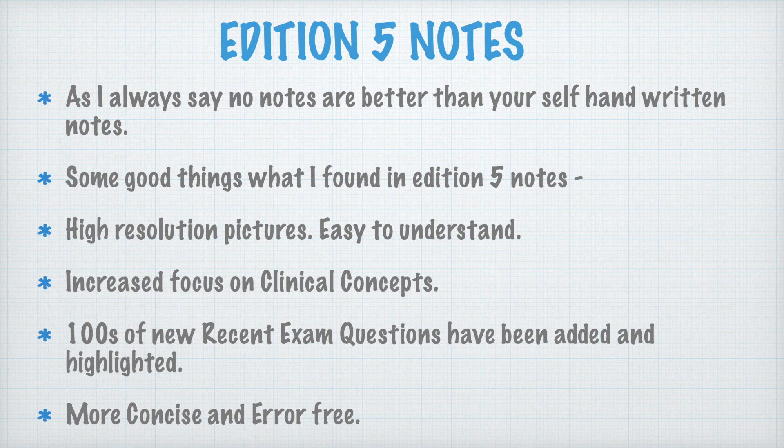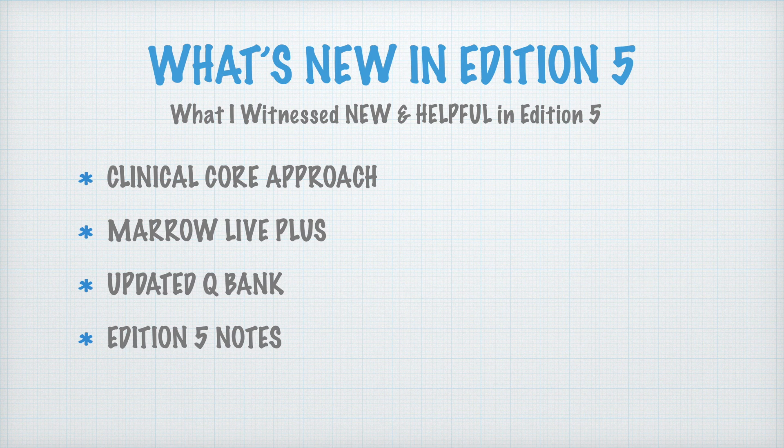Talking about Edition 5 notes: there are high-resolution pictures that are easy to understand, and if they are replicated in questions you will be able to mark the correct answers. The focus on clinical concepts has been greatly increased. Hundreds of new recent exam questions have been highlighted in the notes so you can find out what is important and from where examiners pick MCQs. The notes are more concise and error-free, making them more helpful for future exams with a clinical approach orientation. These are the new things I found after reviewing Edition 5 of Marrow.